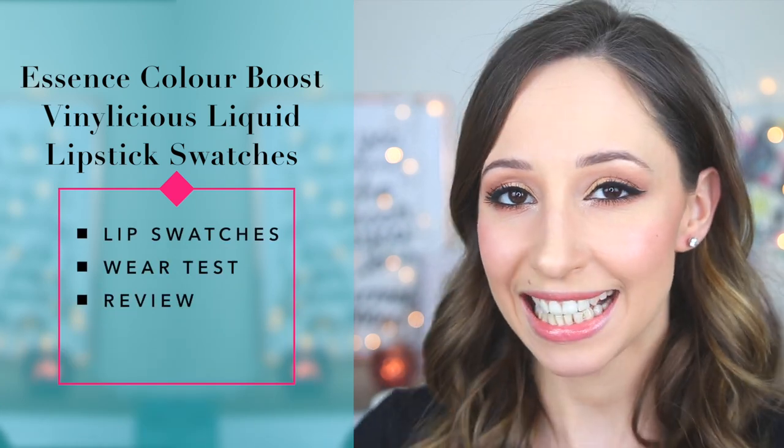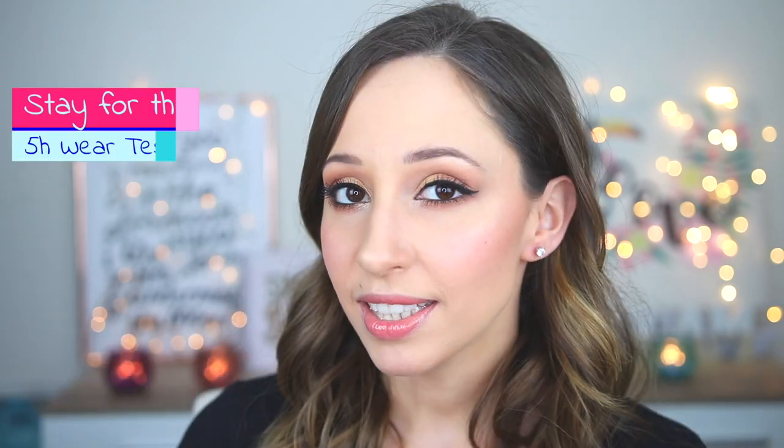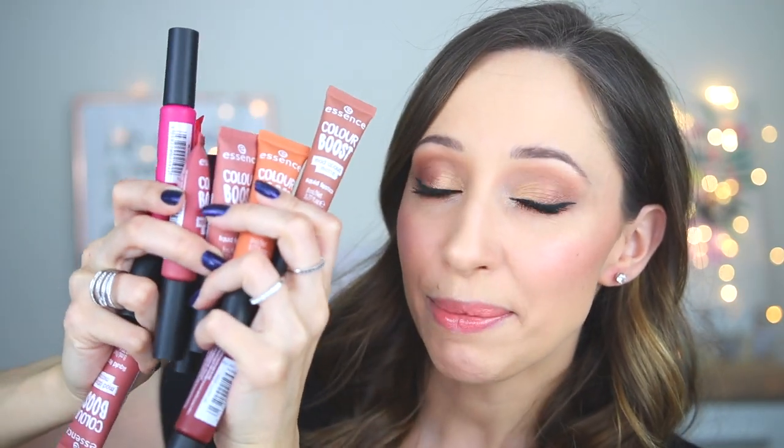Hi guys and welcome back to my channel! I am Vasiliki and in this video we're going to test together the Color Boost Vinylicious Liquid Lipsticks by Essence. Some of you were asking me how this compared to the matte liquid lipsticks. I have done lip swatches for a lot of the matte liquid lipsticks by Essence, so I decided to get these and make a video with lip swatches and a wear test to see if they are long lasting. The price for each is 2 euros and 75 cents and we get 8 milliliters of product. If you want to see the lip swatches for the matte liquid lipsticks I will have the card here.